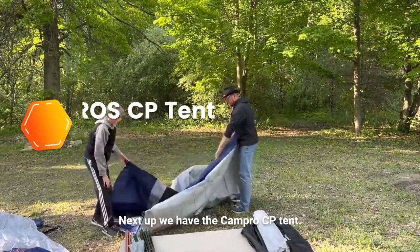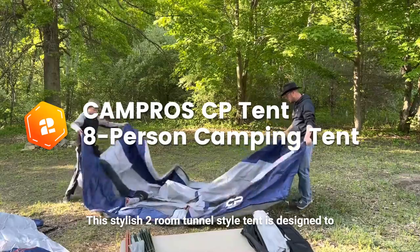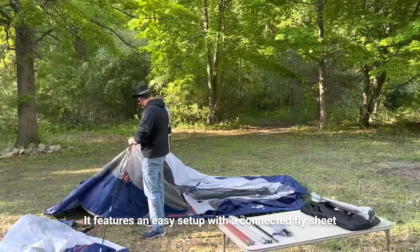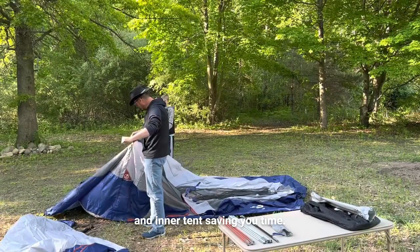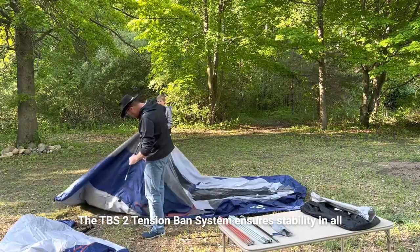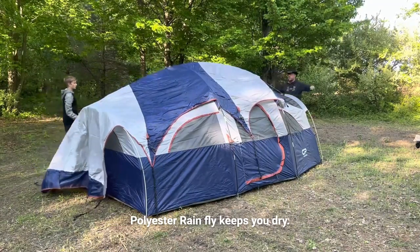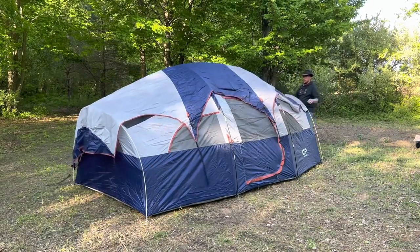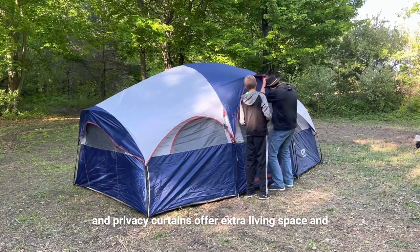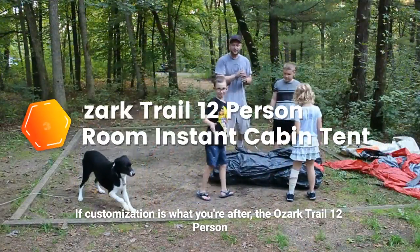Next up we have the Campros CP tent. This stylish two-room tunnel-style tent is designed to provide a premium camping experience. It features an easy setup with a connected fly sheet and inner tent, saving you time. The TBS2 tension band system ensures stability in all weather conditions, while the Protex 70 denier polyester rainfly keeps you dry. The tent's pre-attached front extension, PVC windows, and privacy curtains offer extra living space and natural light.